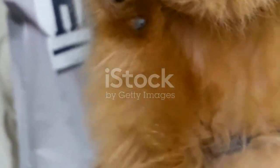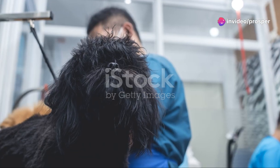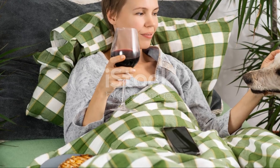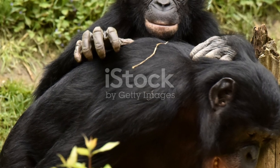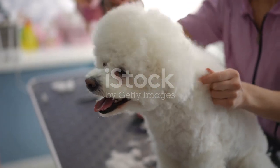And there you have it — some simple yet effective tips to keep your dog's coat looking healthy and beautiful. Remember, a well-groomed dog is a happy dog. So grab that brush and let the grooming session be a bonding time with your furry buddy. Thanks for tuning in, and see you next time.